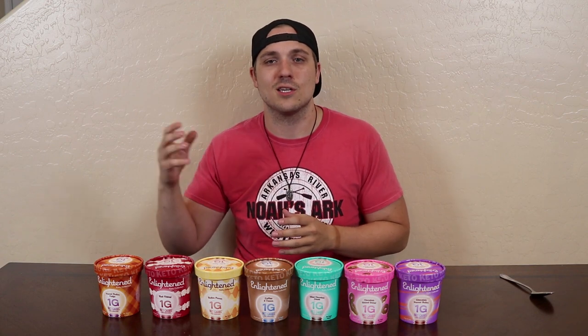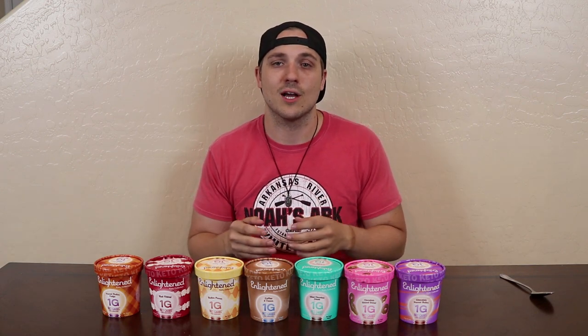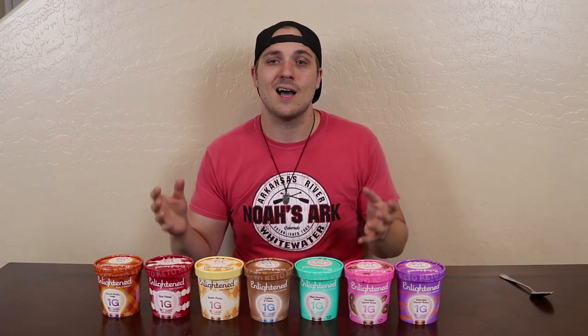Previously, Enlightened's ice cream were a little higher in carbs and not so much on the keto ingredients side of things. So they released this Keto Collection in an attempt to hit that keto market. For full disclosure purposes, I did get this product for free — they reached out to me about two weeks before they even announced this product and asked me if I wanted to try some.